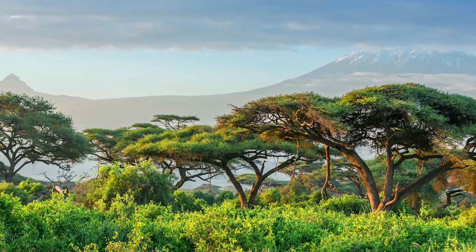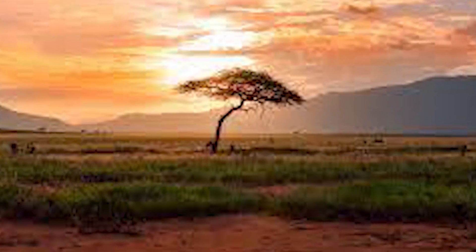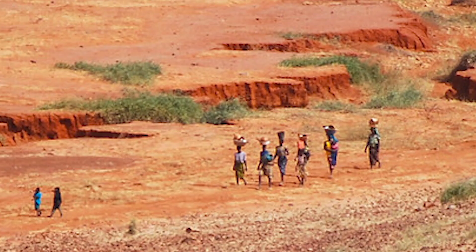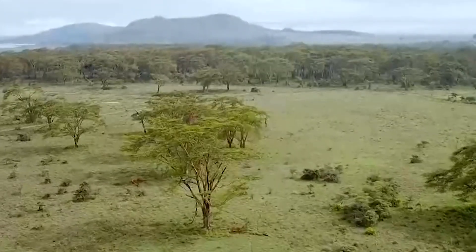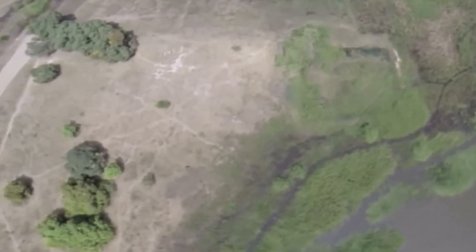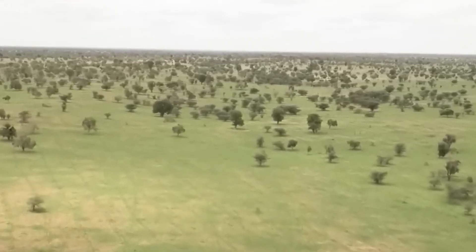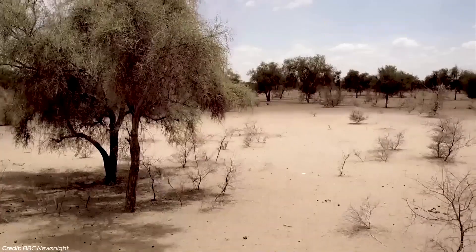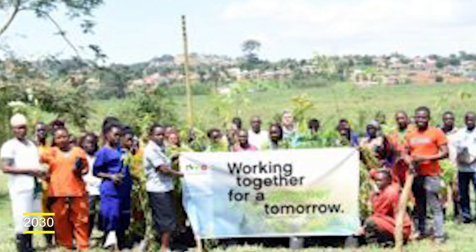Today, the modern Great Green Wall program promotes water harvesting techniques, greenery protection, and improved land use methods, with the goal of creating a patchwork of green and fertile landscapes across North Africa. The initiative's aim is to restore 100 million hectares of degraded land, capture 250 million tons of carbon dioxide, and create 10 million jobs by 2030.